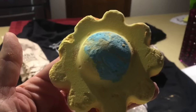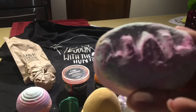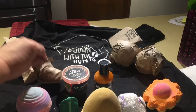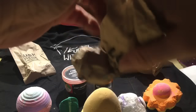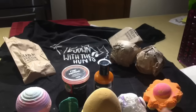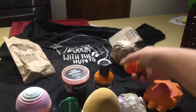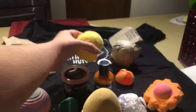Here's a Mother Should Know bath bomb — so pretty. And this is a bath melt.